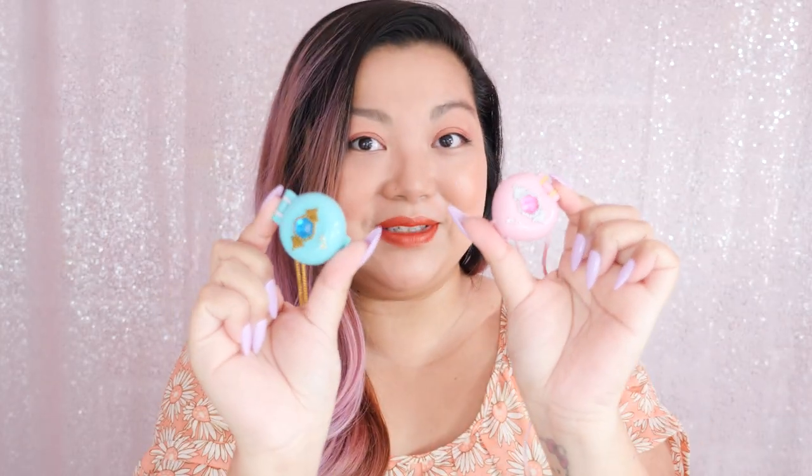The little dolls also have jewels, and inside the compact are more jewels — so many jewels. These also come with a couple of necklaces that also have jewels. So let's take a look at the Jewel Collection.